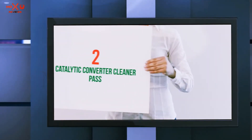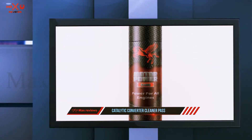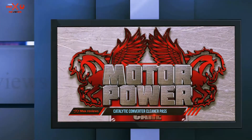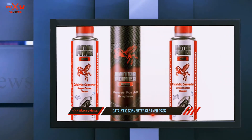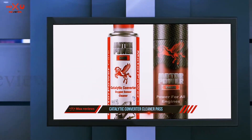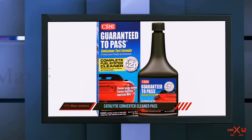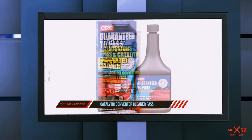Coming in at number 2: Catalytic Converter Cleaner Pass by Motor Power. Did your car just barely fail its last emission test? Motor Power might have the answer with this catalytic cleaner product. It removes soot and carbon deposits throughout the entire exhaust tract, which is oftentimes enough to gain you a few points and help you pass your emissions test. This product works on all different types of engines including hybrid, electric, and diesel, and it will protect against exhaust deposit build-up with regular use.